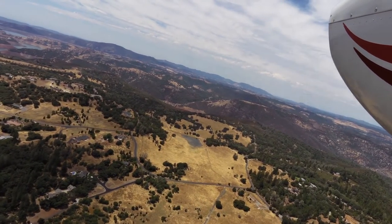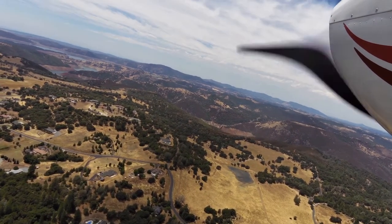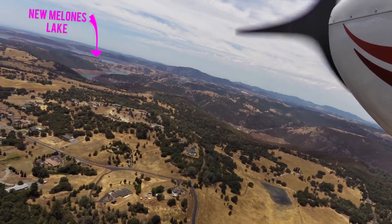Columbia traffic, at the 252 Sierra Papa, entering a left downwind runway 35.